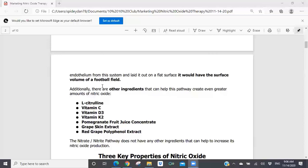There are other key ingredients that help in the optimization of nitric oxide: L-citrulline, vitamin C, vitamin D3, vitamin K2, pomegranate fruit concentrate, grape skin extract, and red grape polyphenol extract. All of those ingredients can be utilized by the enzymes of your endothelium — this large surface volume — to optimize nitric oxide production. When you look at the nitrate-nitrite pathway, there are no other ingredients that can help increase nitric oxide production. It's a limited pathway that does produce nitric oxide but can't sustain production over a long period of time and can't use other ingredients. This is why the endothelial system is absolutely critical to nitric oxide production in your body.